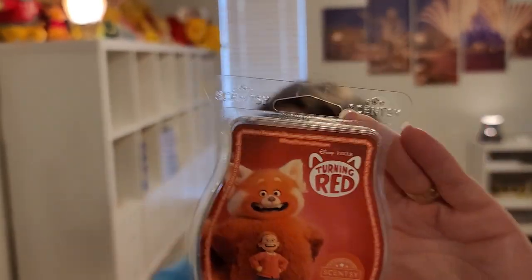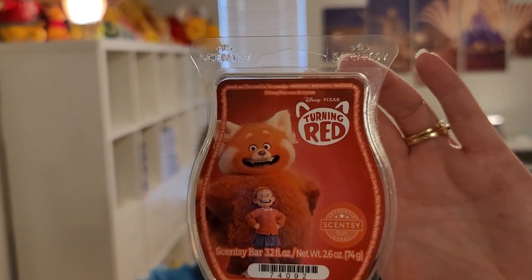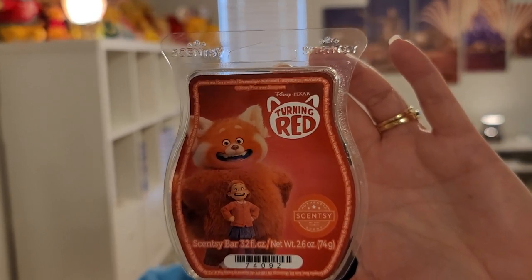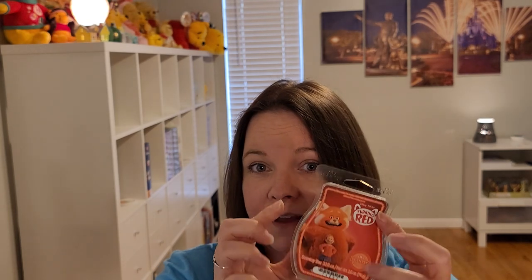Next available right now is Turning Red — I love the movie, it's currently on Disney Plus. It's bright pomegranate, juicy cherry, sugar cane, and vibrant orange. I get an equal amount of all of those. I have the Scentsy Buddy — the Red Panda Mei, I think — in my car with the scent pack from this. Equal notes of pomegranate, cherry, sugar, and orange. It's great — bright and with that pomegranate tartness.